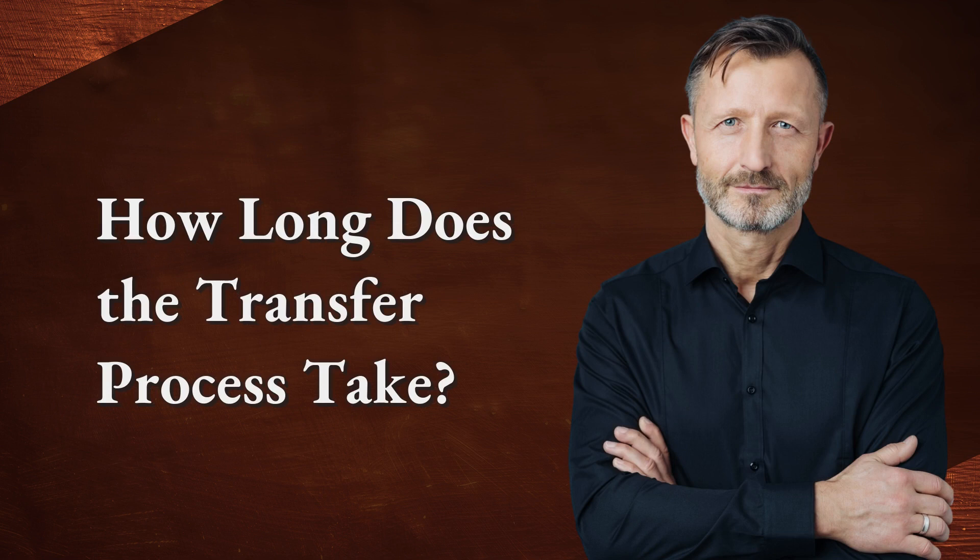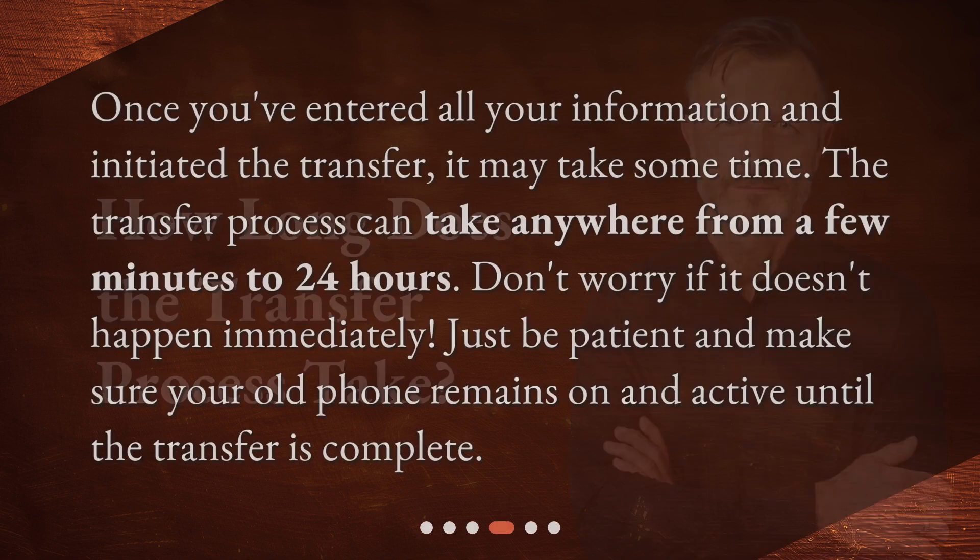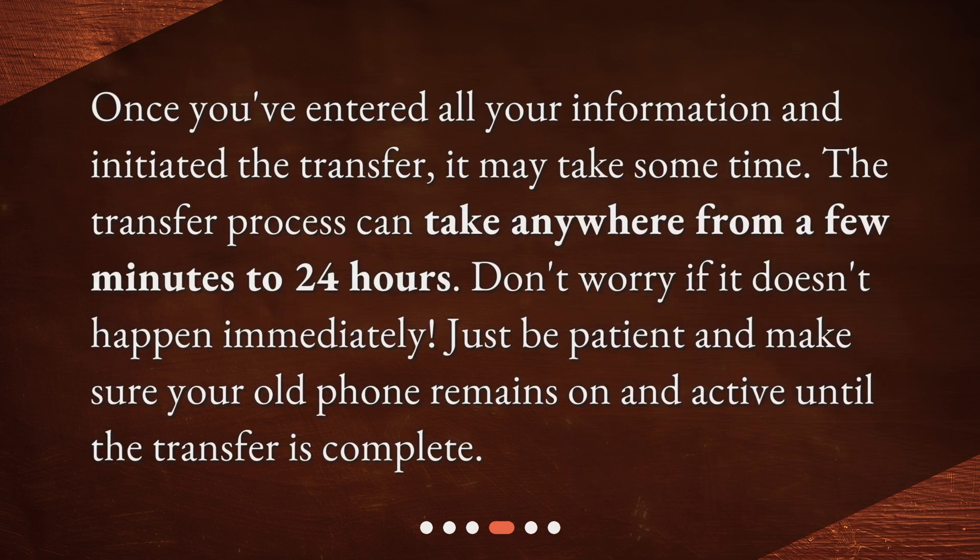How long does the transfer process take? Once you've entered all your information and initiated the transfer, it may take some time. The transfer process can take anywhere from a few minutes to 24 hours. Don't worry if it doesn't happen immediately — just be patient and make sure your old phone remains on and active until the transfer is complete.